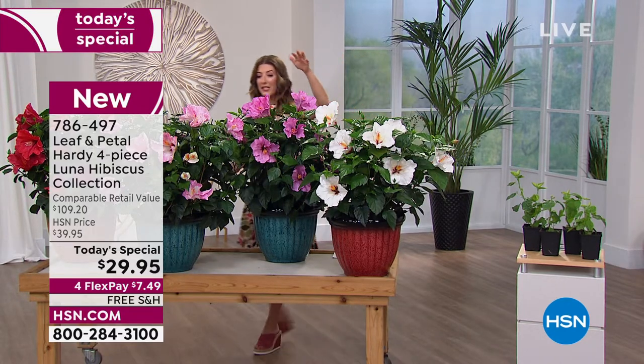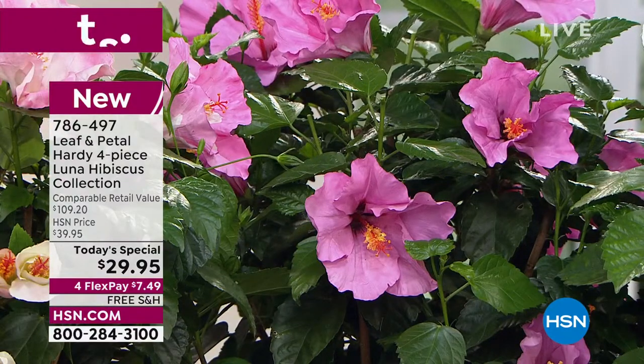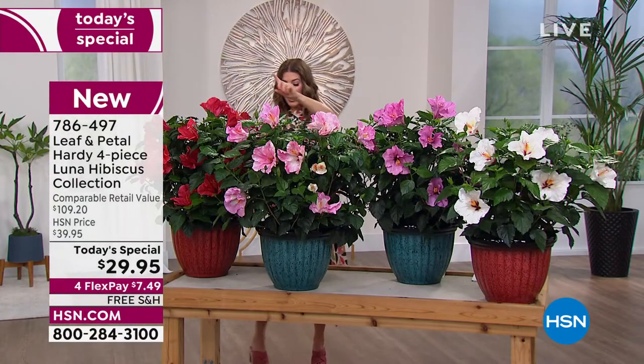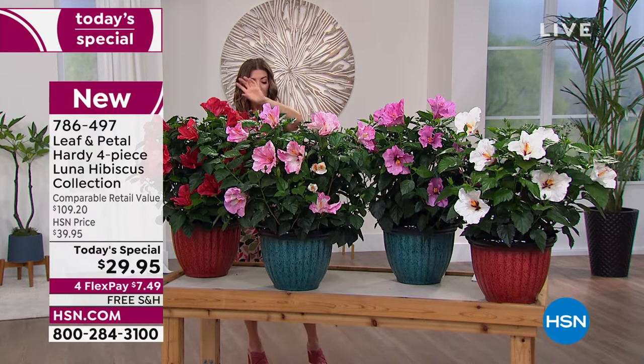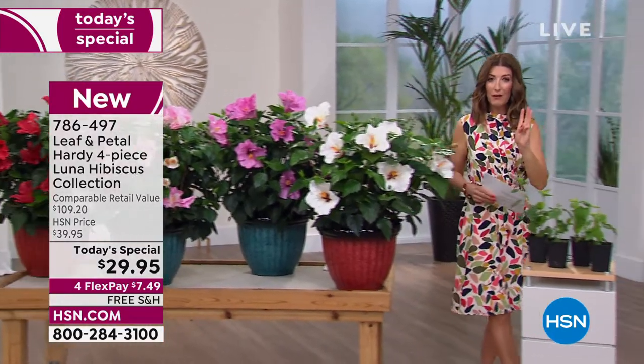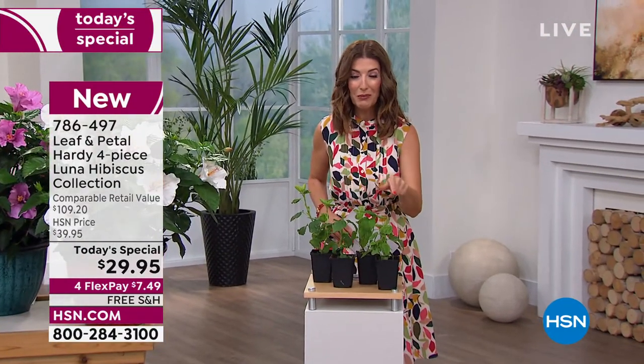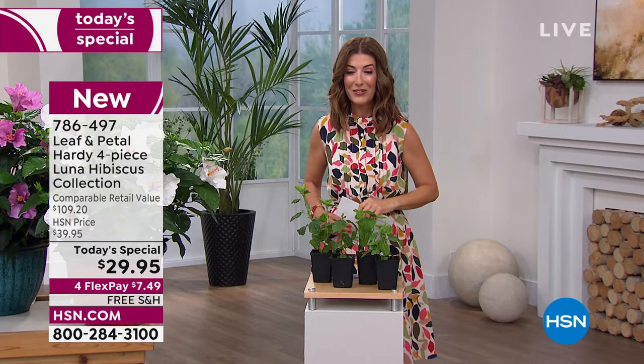You're receiving one of each color: a white, this beautiful rose color, the swirl plant, and the red. You're going to receive four of the beautiful plants that are already in the growers' pots, right to your door for $29.95.